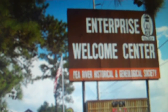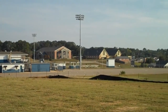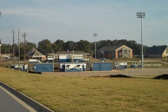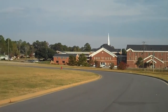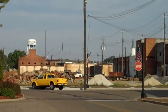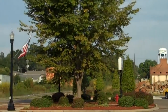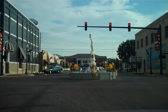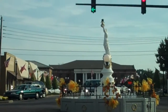When traveling through the small town of Enterprise, Alabama, one may think this is similar to all other small towns in America — Friday night football games, a church on every corner, local bake sales — that is until you hit Main Street, and then there is a site like no other: a monument dedicated to an insect, a pesky insect at that.